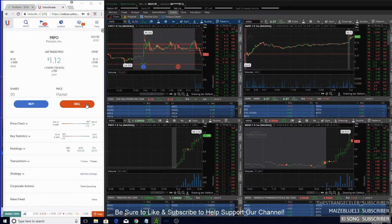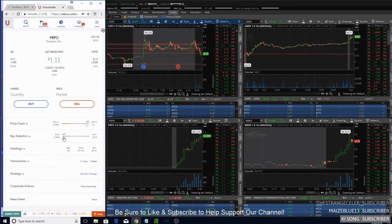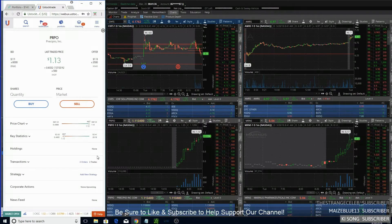PRPO eventually pushed up to the $1.13 level, doing exactly what I wanted it to, and I ended up getting out for a small $7 profit. I probably should have held it a little while longer because it did push up a decent amount after I exited, but I can't be too upset for taking profits on my small day trading accounts.